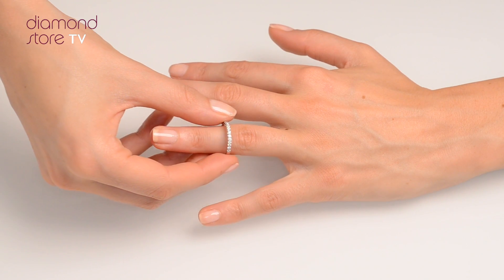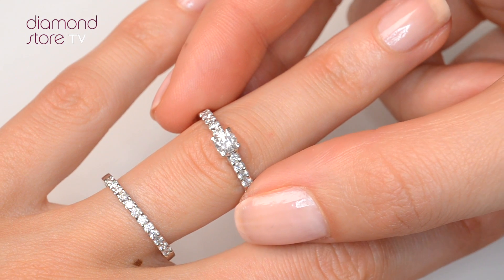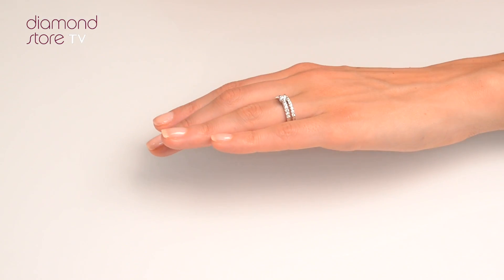We don't just sell jewellery, we make it! Each ring is handcrafted and hallmarked in the UK, fully backed by our 5-year guarantee, and is presented with an insurance certificate.